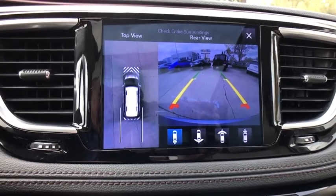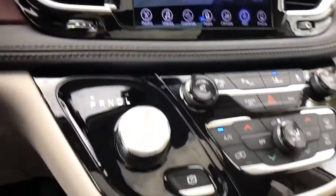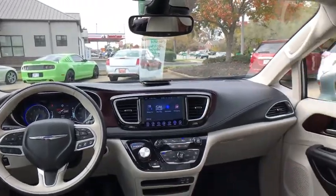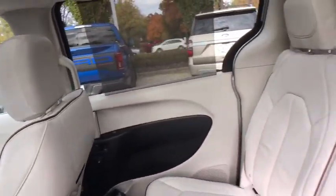Universal garage door opener, electronic stability control, fog lights, power windows, rear window defroster, compass, security system, heated steering wheel, heated front seats.